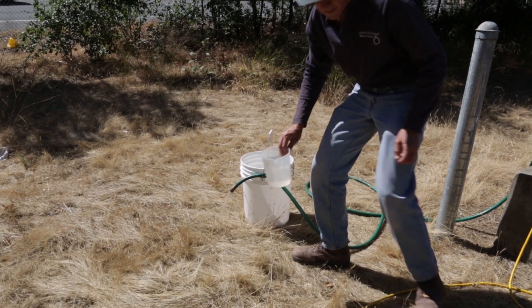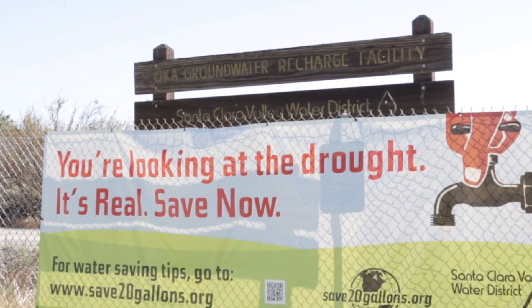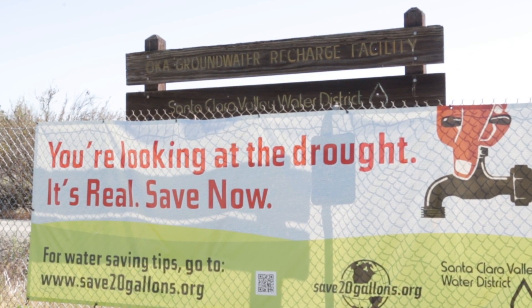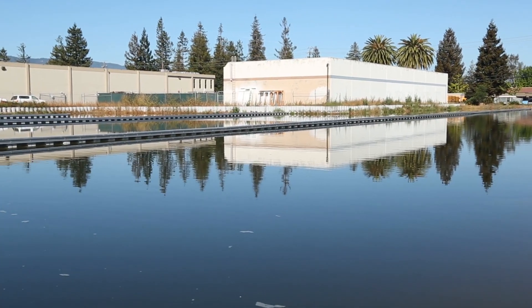Besides monitoring the level of aquifers, we're improving the ways we can fill them back up. One way is what is called groundwater recharge — that's when we use ponds or wells to put water back into depleted groundwater aquifers.